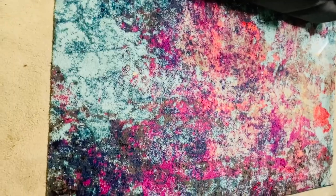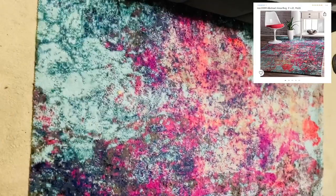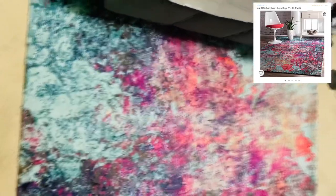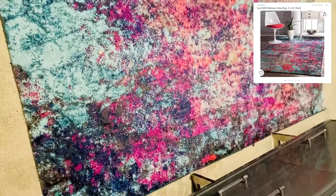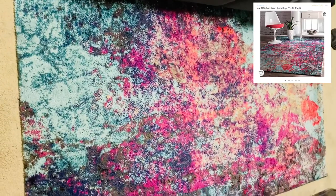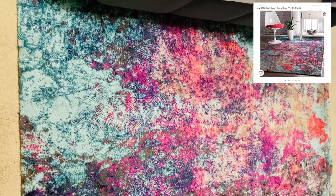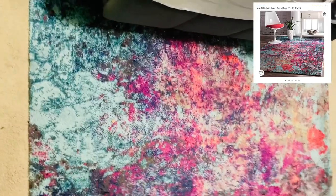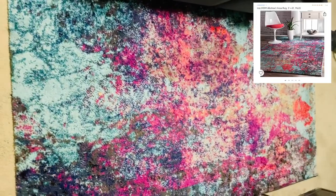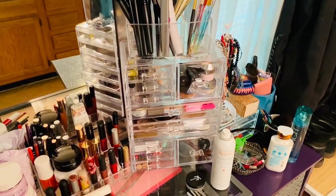I also have another carpet in my bedroom that ties in a lot of the colors in here. It's also five foot by eight foot and it was $109. Pretty much all of my colorful carpets around my house are from Amazon and I think they're all actually from Nuloom — spelled N-U-L-O-O-M. They have an array of beautiful throw rug carpets that are awesome and completely unique.